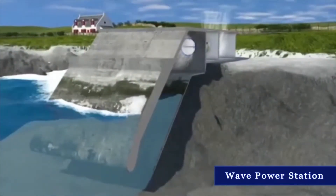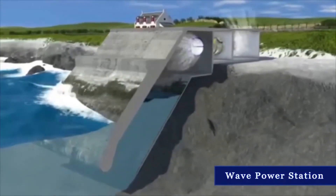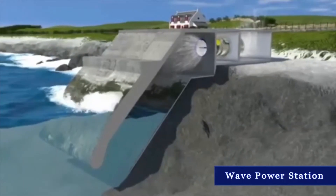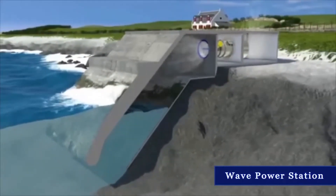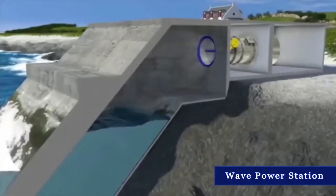The operating principle of this wave power station is as simple as it is ingenious. An enclosed chamber has an opening below sea level which allows water to flow into the chamber and back. The water level within the chamber rises and falls within the rhythm of the waves.